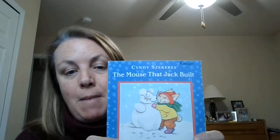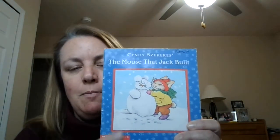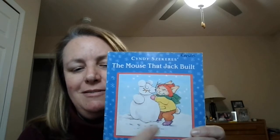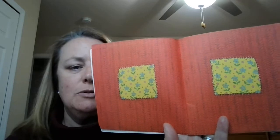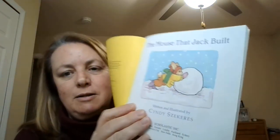Hi! Caterpillars on the snow that we had a couple days ago made me think of this one story that I have about a rabbit who builds something in the snow. It's called 'The Mouse That Jack Built' by Cindy Zerkries. We're gonna see this somewhere in the story — let's see if you can find it. There he is, rolling the ball to start out his snow mouse.